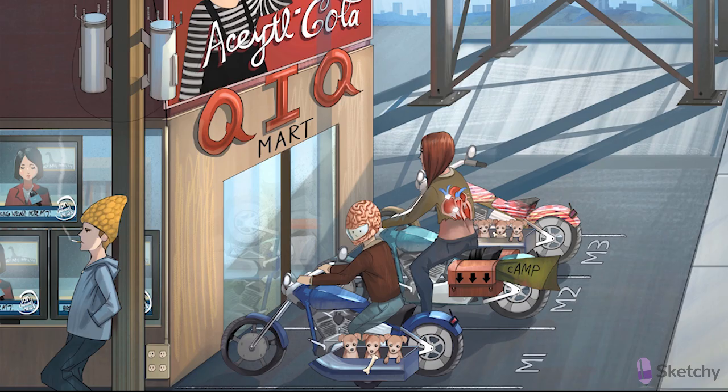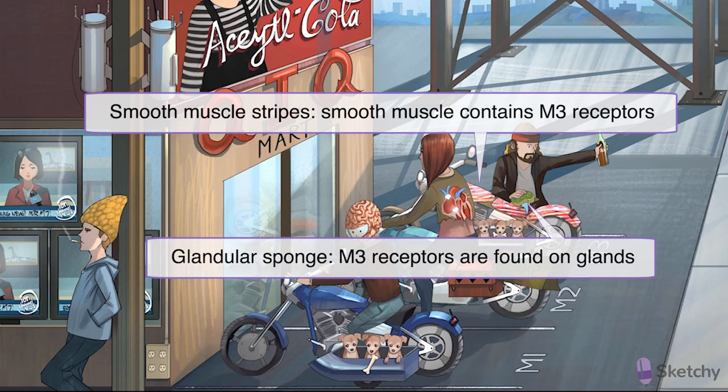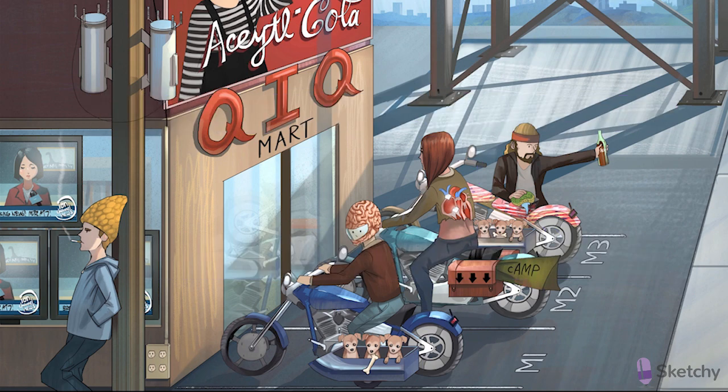M3 muscarinic receptors are found on numerous effector organs, including glands, the bladder, and the smooth muscle of the eye. To highlight this, he's holding a gland-like sponge. And these easy rider stripes on his motorcycle should remind you of the smooth muscle organs activated by the parasympathetic nervous system. A lot of these parasympathetic effects are mimicked by the acetylcholine receptor stimulants that will be incorporated into the rest of the scene.